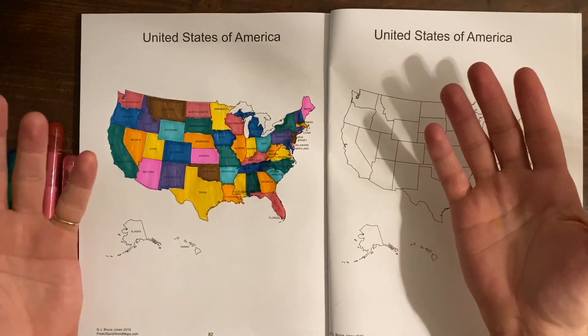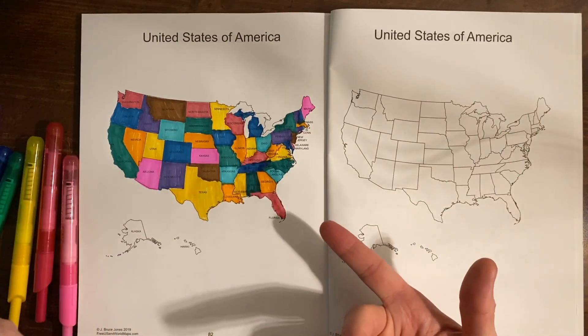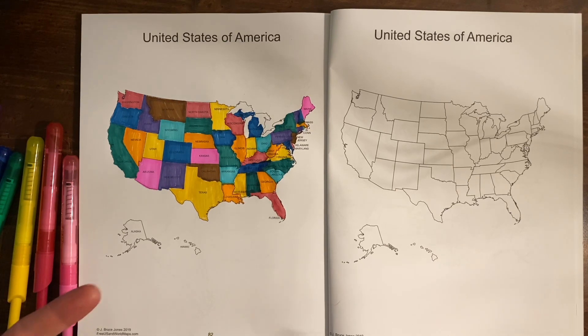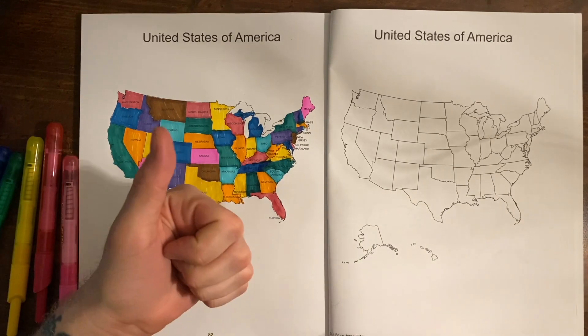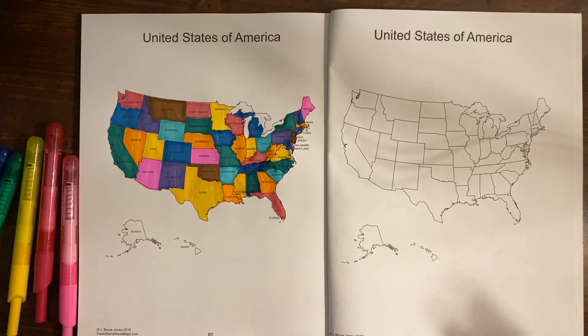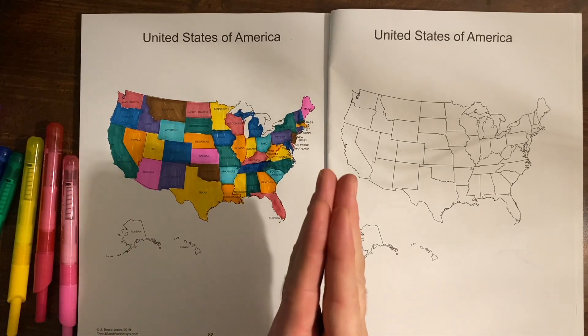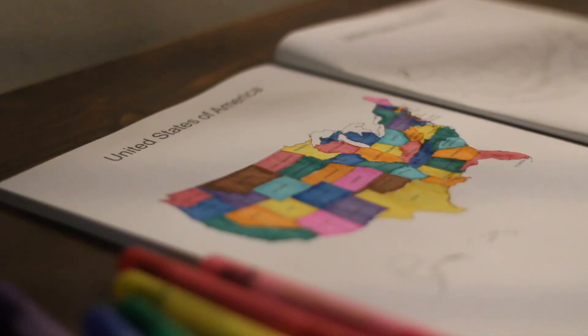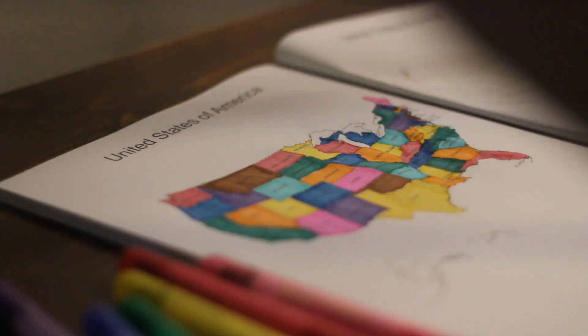All right, there you have it — the United States, all their capitals, and some fun facts. If there's anything I messed up or you want to correct me on, or if you want to add a fun fact in the comments, feel free to do so. Give it a thumbs up and subscribe if you're interested. I'll keep making more videos, and I hope you enjoyed it. Thanks so much for watching — see you guys next time!